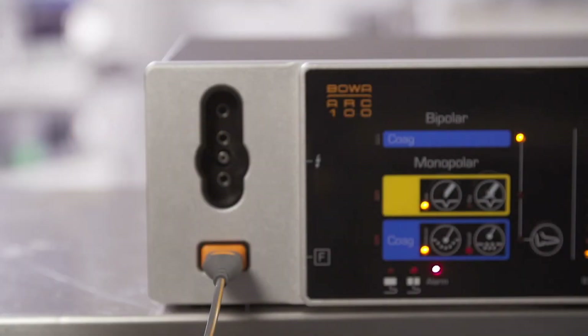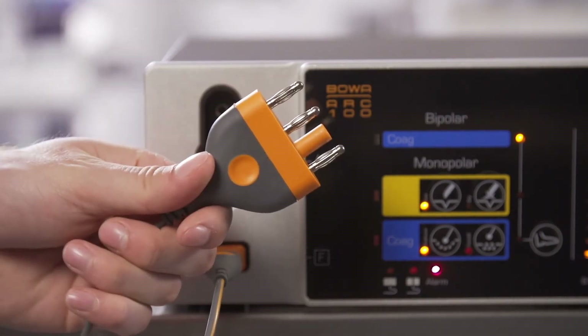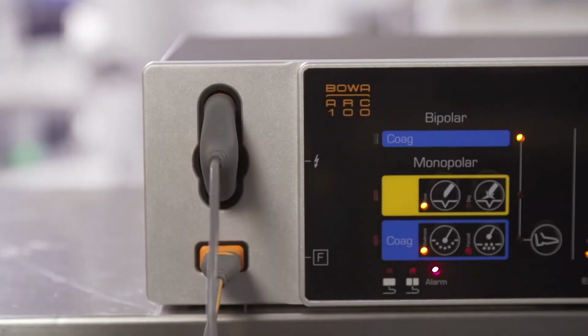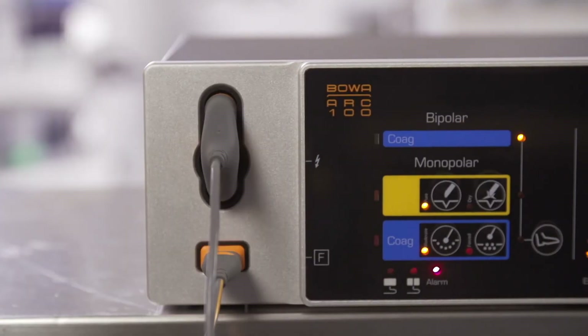A mono-bipolar multifunctional cable is available for the simultaneous connection of a monopolar handle and a bipolar instrument. Plug the monopolar multifunctional cable into the ARC 100.